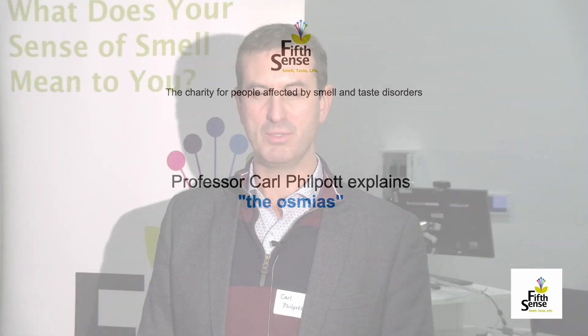Hello, my name is Professor Carl Philpott. I'm Professor of Rhinology and Olfactology at the University of East Anglia and I run the Norfolk Smell and Taste Clinic.